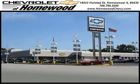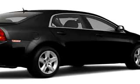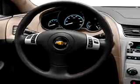Thank you for visiting Chevrolet of Homewood, where smart shoppers shop. Check out this black granite metallic 2011 Chevy Malibu. It has a four-cylinder engine and an MP3 player, as well as OnStar communication.